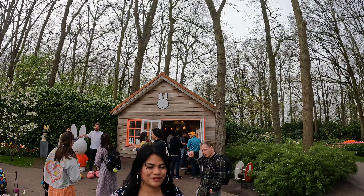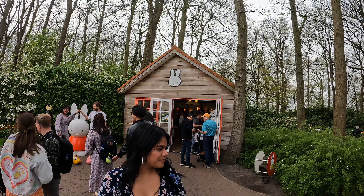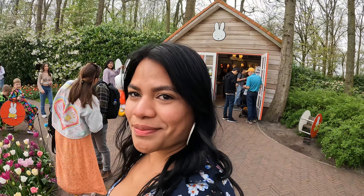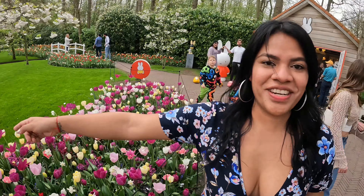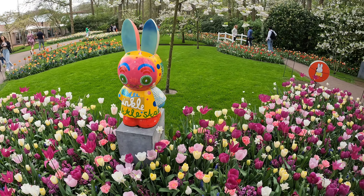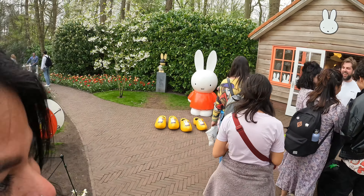So here we are at the house of Nijntje. This is why I wanted to come to Keukenhof — no, that's not true. Nijntje is like a famous cartoon character here. In English it's Miffy. And this is Nijntje on the LSD — this is the real Nijntje, Nijntje after all the fame and success. He took the wrong choices, he couldn't handle the pressure. And this is Nijntje in his glory days.